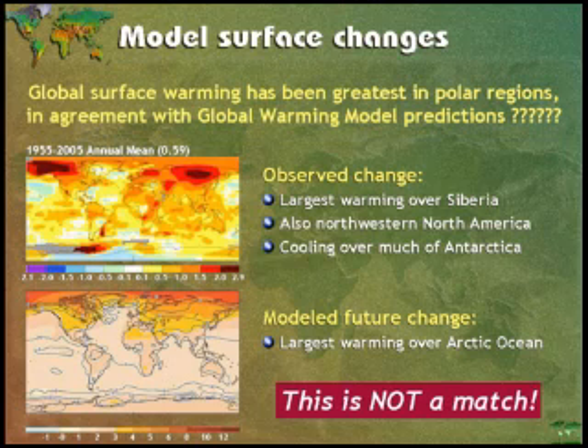The upper diagram is showing us the model that we get from measurements. The lower diagram is a computer model. Now there's absolutely no relationship between the two of them. So what we measure and what we model are two different things.